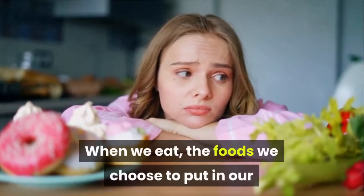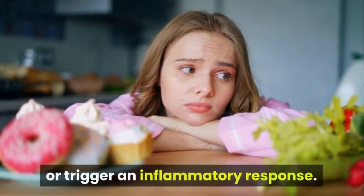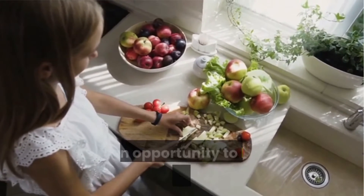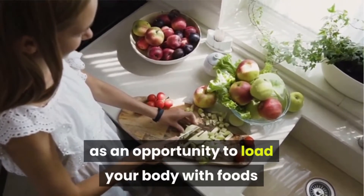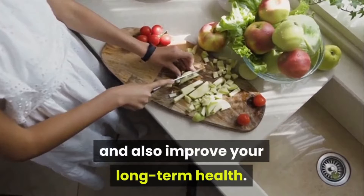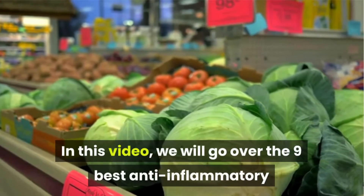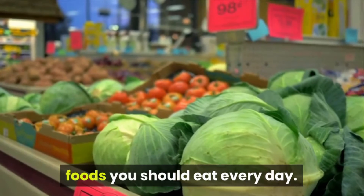When we eat, the foods we choose to put in our bodies can fight against inflammation or trigger an inflammatory response. So think of your next meal as an opportunity to load your body with foods that will make you strong and energized, and also improve your long-term health. In this video, we will go over the 9 best anti-inflammatory foods you should eat every day.